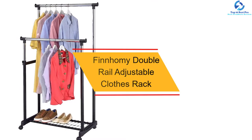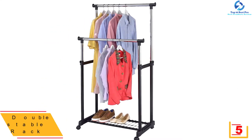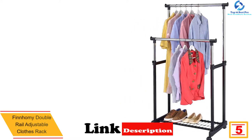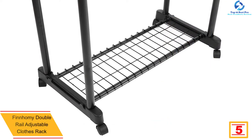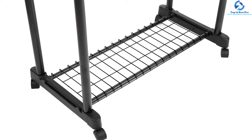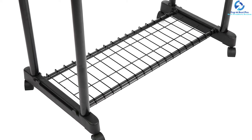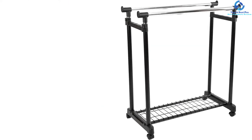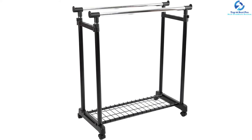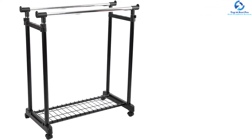At number 5, we have the Fin Homie double rail adjustable clothes rack. For easy mobility, it features four heavy duty casters with two locking wheels, making it suitable for use in different spaces. The double rails keep it sturdy and stable for many clothes, and the tubular bottom rack offers space for luggage and shoes among other items. With all hardware included in the package, it is easy to assemble in minutes. The rack has a classy black finish, making it attractive for different spaces.